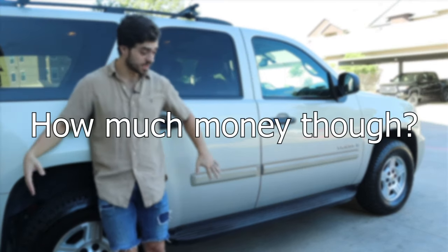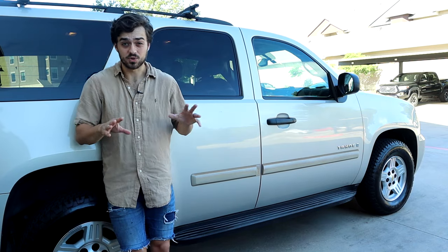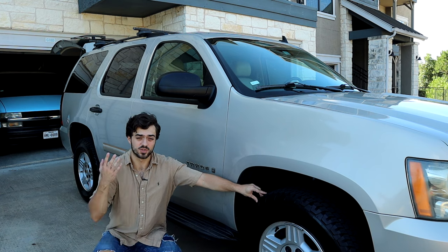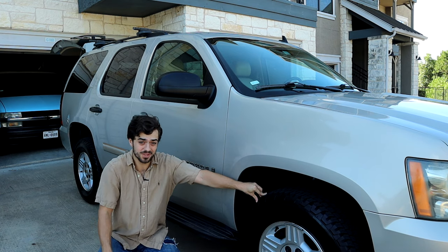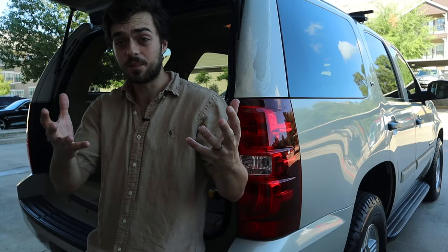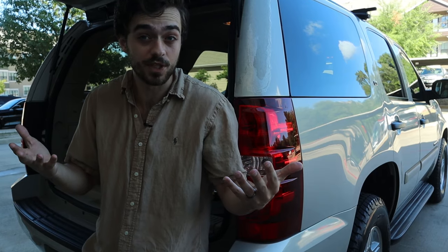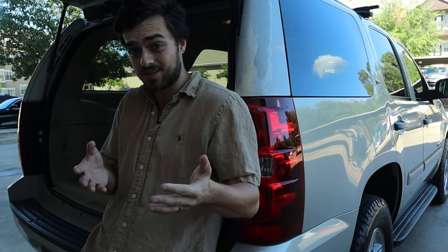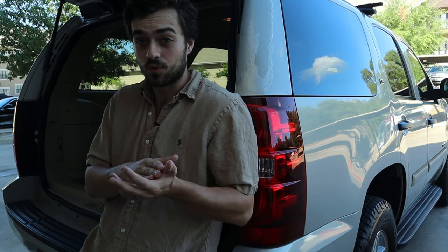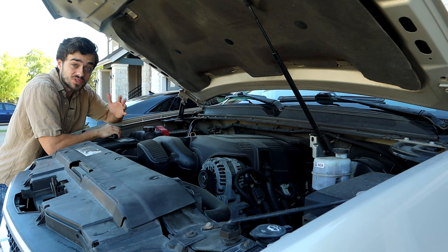How much would one of these beauties cost you? My Tahoe has about 178,000 miles and it's two-wheel drive — you'd be looking at around $7,000 to $8,000. A low-mileage 4x4 option would be around $12,000, which really is not that bad for a family vehicle. On top of that, it's a used SUV so the insurance is going to be fairly cheap, and it's already been depreciated a fair amount so you're not losing a whole bunch of money like you would buying brand new.